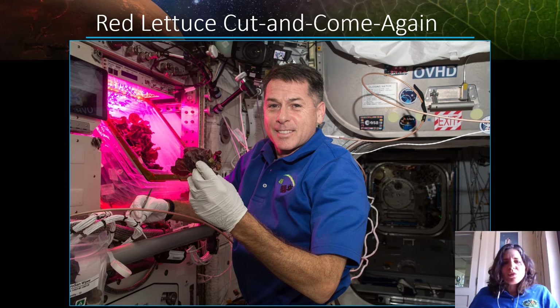We've tested a variety of crops in VEGGIE, mostly leafy green crops, and here you see astronaut Shane Kimbrough harvesting red romaine lettuce. He's actually using an approach called cut and come again, which is a repetitive harvesting technique where we can harvest more produce from the same plants. This is one of the sustainability aspects of this system that we're looking at developing.